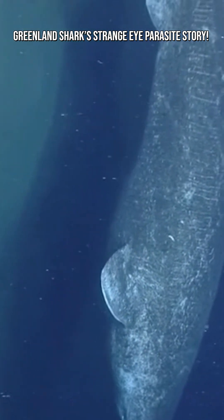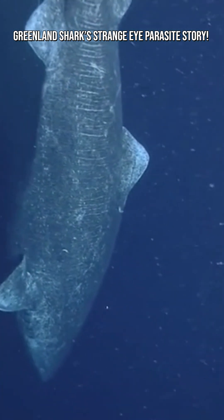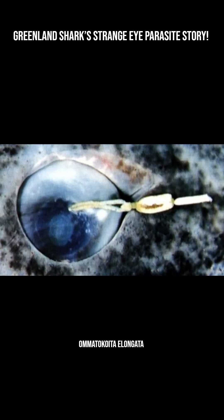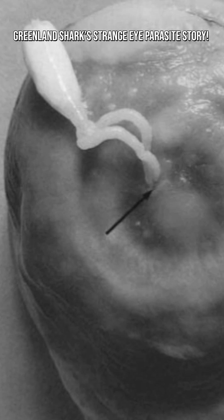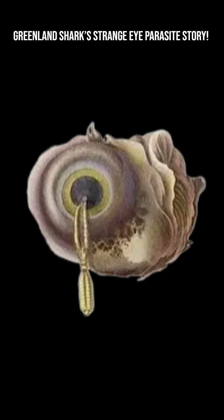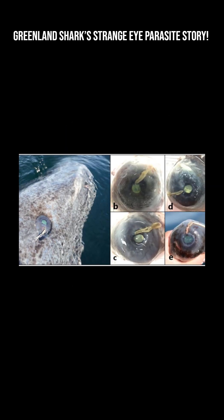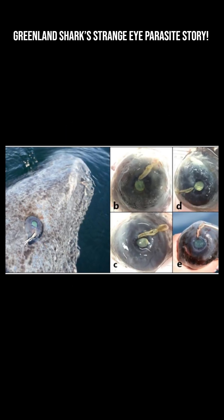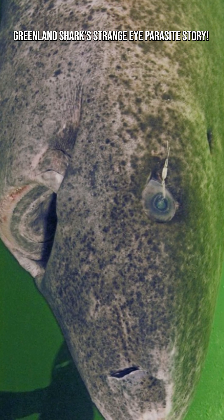Most Greenland sharks host a tiny parasitic crustacean called Amatocoida elongata attached directly to their cornea, the clear front surface of the eye. These little copepods use specialized hooks to latch on and feed on the tissues and fluids of the shark's eye. Despite being only a few centimeters long, these parasites are so common that more than 90% of Greenland sharks observed in some regions have them.